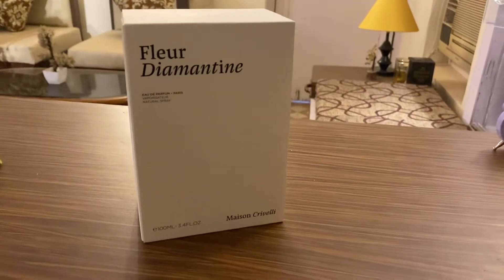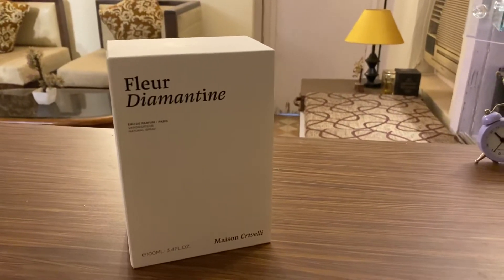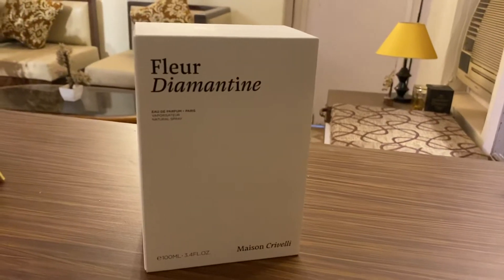Hey guys, welcome back to Scent Scientists. I know it's been a long time since I uploaded a video, but I'm back with another unboxing experience with you guys.